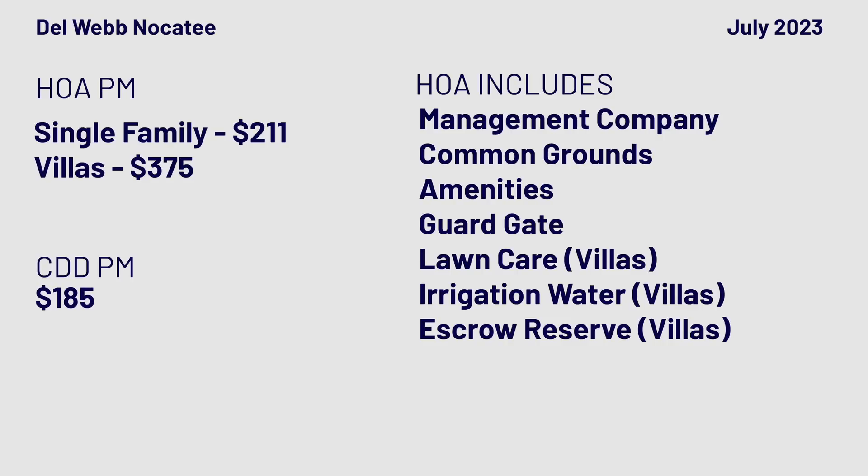In Del Webb Nocatee, the villa HOA fee is $375 a month, which includes lawn care, termite bond, and reserves. The standard single-family HOA is $216 a month. Combined with your CDD, a single-family home is about $425 a month total, and in the Villas you're looking closer to $550 a month.